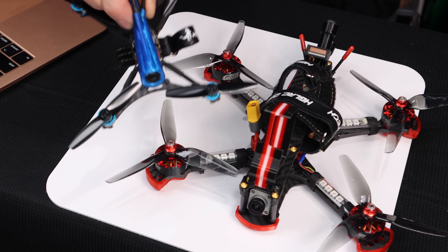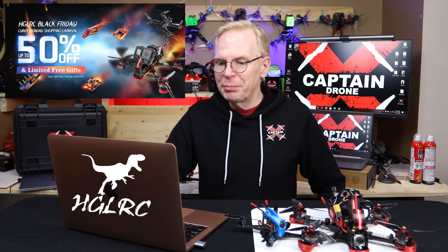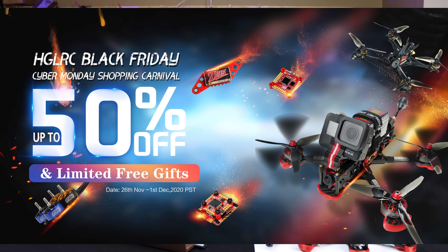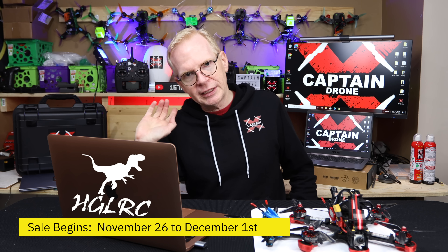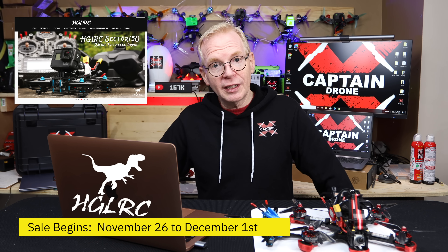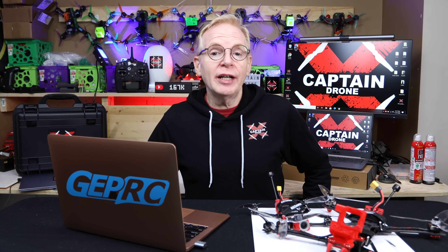Next is HGLRC, another FPV drone company I review frequently. I have a few of their drones here — this little Patrol was really popular, and this big one goes really fast. They sent me a picture of their Black Friday sale showing up to 50% off and limited free gifts, running November 26th to December 1st. Check the HGLRC website directly to see which drones and accessories are discounted — you could get 50% off a really cool drone.